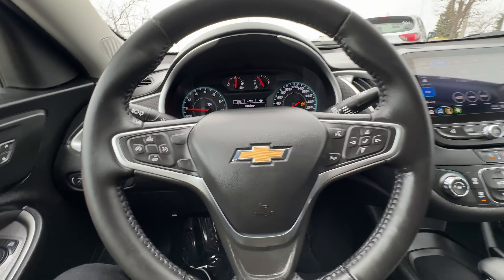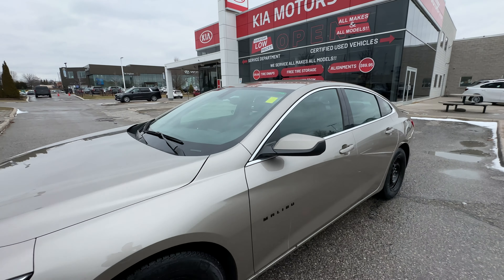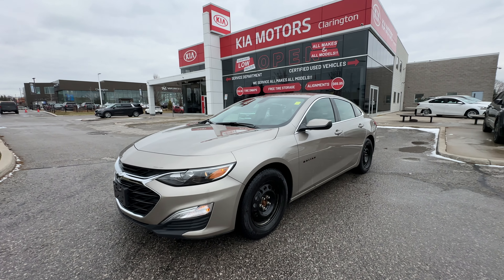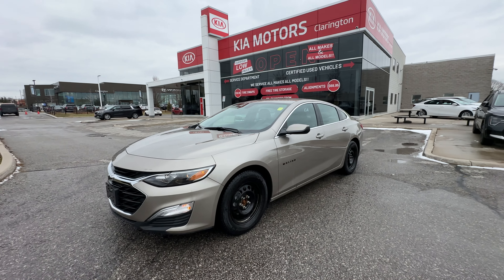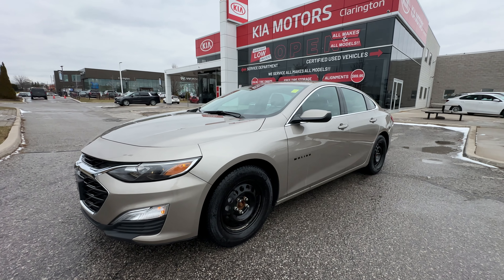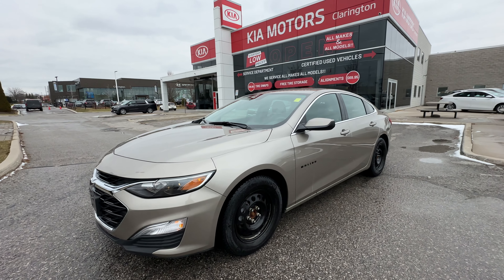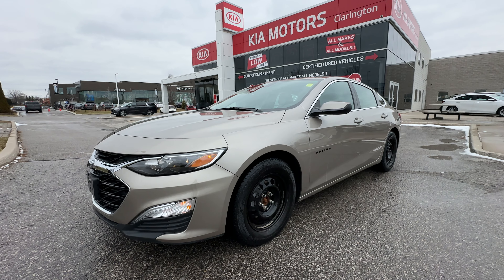A really, really fantastic find — only 14,400 kilometers on this. It's in fantastic shape and it is right here at Clarington Kia. If you want to purchase this vehicle or anything we have on the lot, visit us online at ClaringtonKia.ca. You can book your appointment there, buy the car online if you want, or come visit us here in Clarington, right in the heart of Bowmanville, right off of the 401. Servicing all of the Durham region, Greater Toronto Area, wherever you'd like to come from. We're happy to see you here either in-store or online. Thanks so much for taking a look at this beautiful 2022 Chevy Malibu — we look forward to seeing you soon.